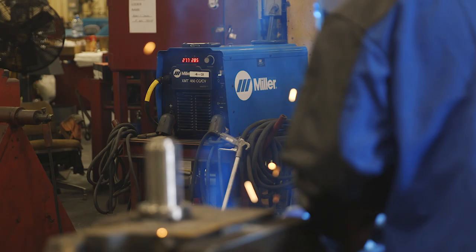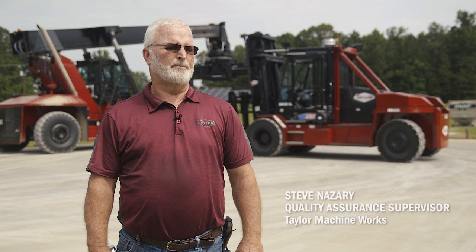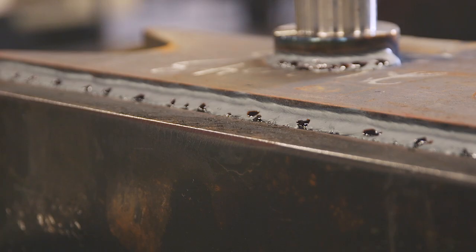The welding and the welding technology, they're imperative for us to be able to provide a quality product. The smooth arc that the XMT 450 has made a better looking weld — it has more eye appeal than what we were getting with the older machines. It welds smooth and it runs a great bead.